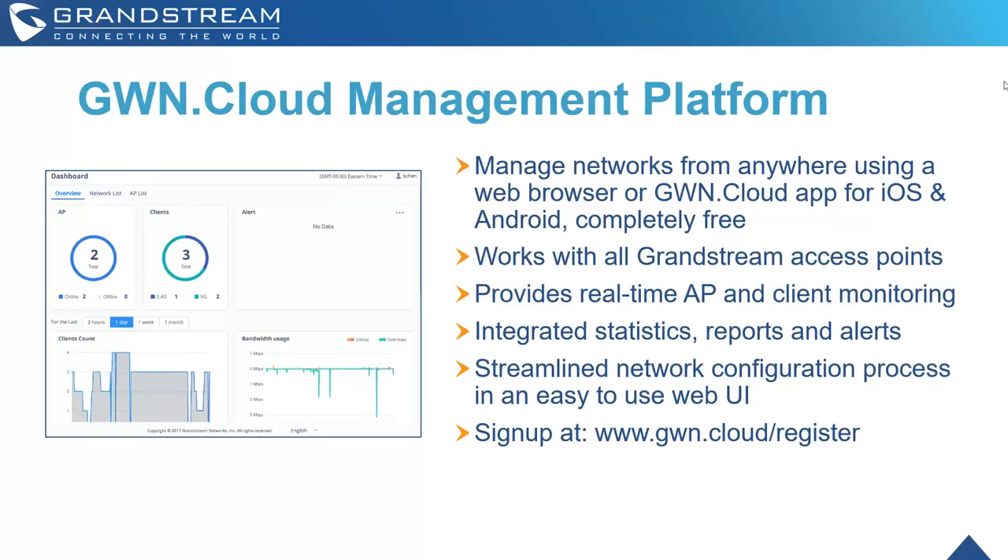The GWN Cloud management platform lets you manage networks from anywhere using your web browser. There's also a GWN Cloud app for iOS and Android — both completely free. It works with all Grandstream access points, provides real-time access point and client monitoring, integrated statistics, reports, and alerts. The web UI makes it really easy to configure, manage, and set up access points. You can sign up at gwn.cloud/register.